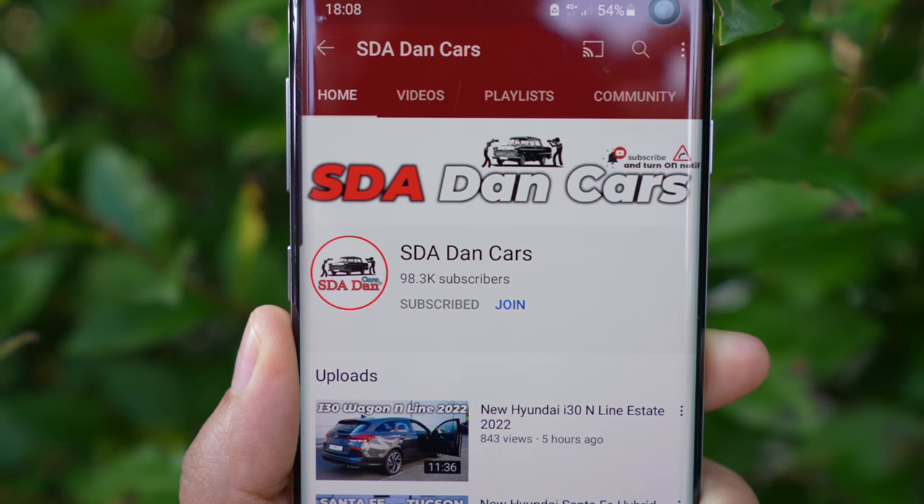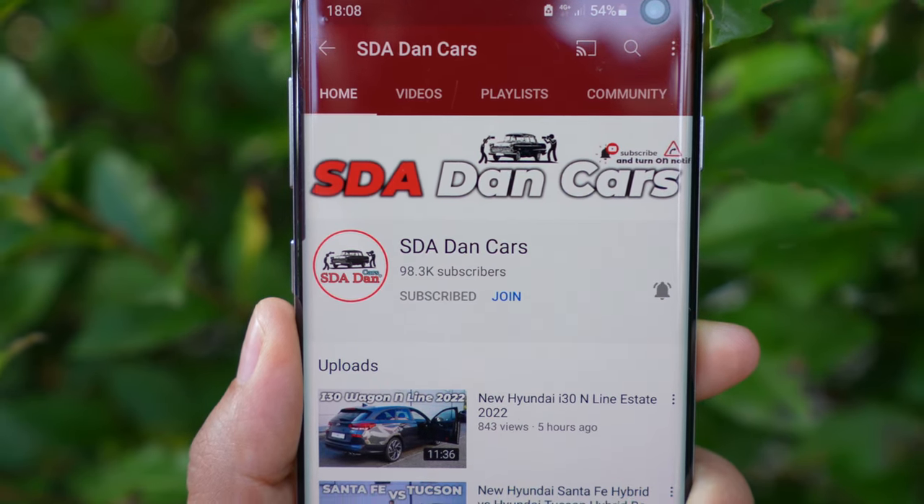I'll give you more technical data as we go through the video. Keep in mind that this version is the Lounge version — kind of a highlander, top-end trim — which comes with two glass roofs, ventilated seats, heated seats, and a lot of tech. I'll go into every single detail so you'll know everything about the car by the end. If you're new on my channel, click subscribe to see all new videos and the upcoming test drive video.